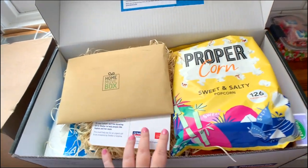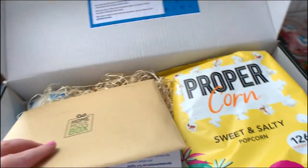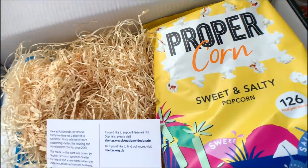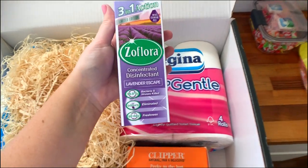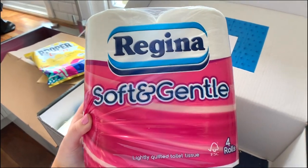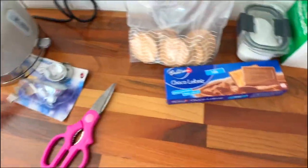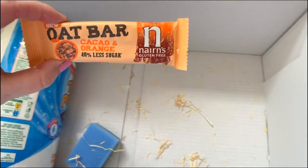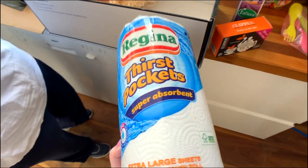I've just got my first box delivered to my new place and it is from Nationwide — that's who my mortgage went through, so I guess they just sent me a little welcome box. We've got popcorn, Flora, tea, toilet rolls, biscuits — we were just about to go and buy more biscuits for the builders! We've also got oat cakes, an oat bar, a sponge, sugar, kitchen roll. I did not expect that, it's so nice!